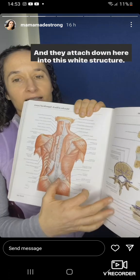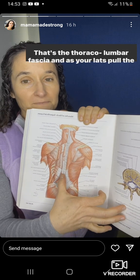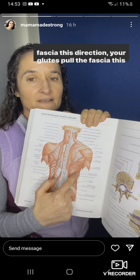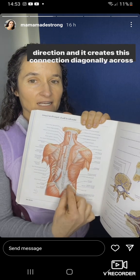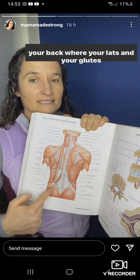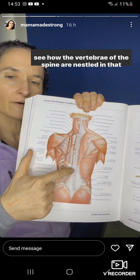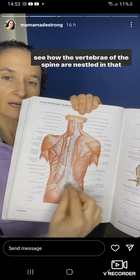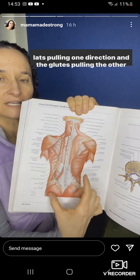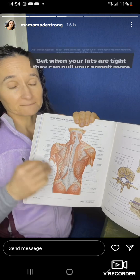They attach down here into this white structure — the thoracolumbar fascia. As your lats pull the fascia one direction and your glutes pull it the other direction, it creates a diagonal connection across your back between your lats and your glutes. The vertebrae of the spine are nestled in that thoracolumbar fascia, and that tension from both directions helps give more stability to your spine and makes your movement more efficient.